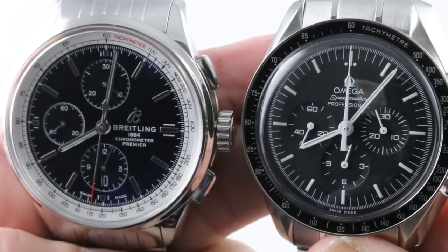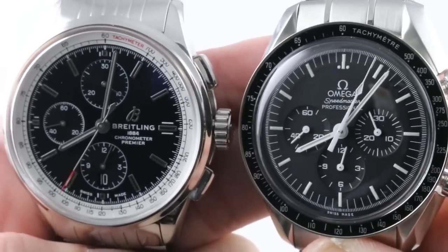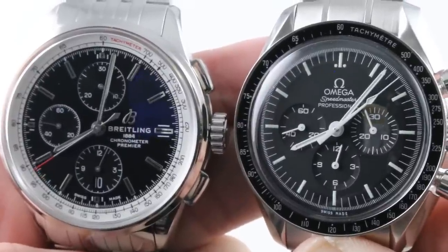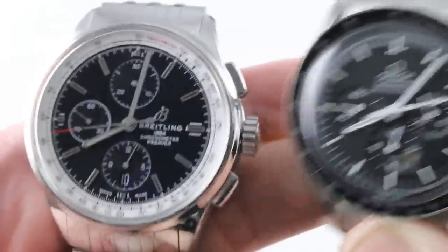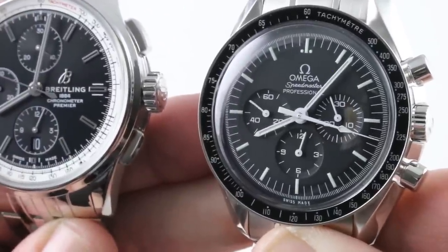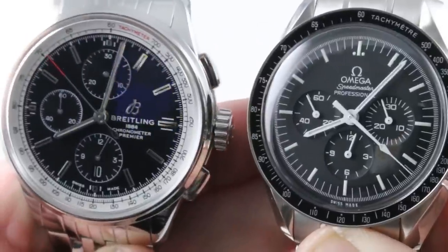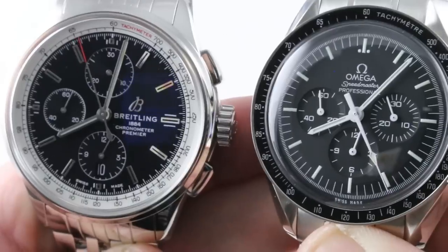No sooner did we receive our new 2018 Breitling Premier Collection timepieces at our flagship Center City Philadelphia Goldberg store than I sensed a rivalry brewing between the mainstays of their respective collections: the Breitling Premier Chronograph 42 at $6,550 US, and the Omega Speedmaster Professional Moonwatch at $5,250 as shown. We're going to compare them. I'm going to pick a winner, and you guys will make your choice in the comment threads below.